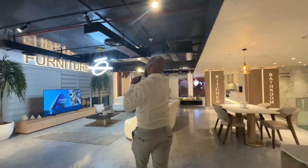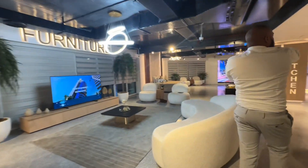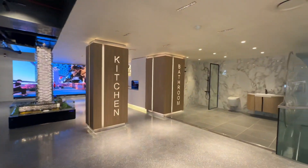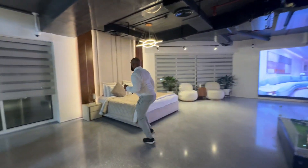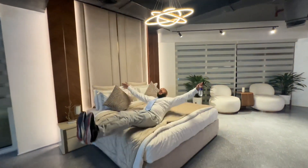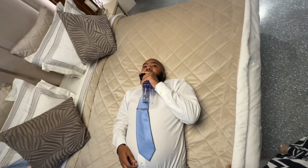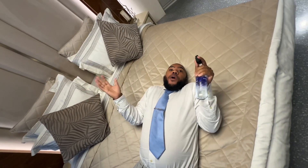There's even a bed — come check this out. Oh, this bed is actually kind of comfortable! Awesome guys, you've got to love it. What more can you literally ask for?